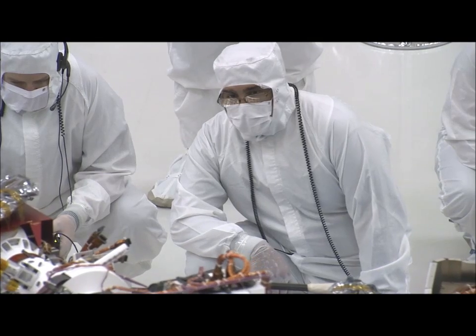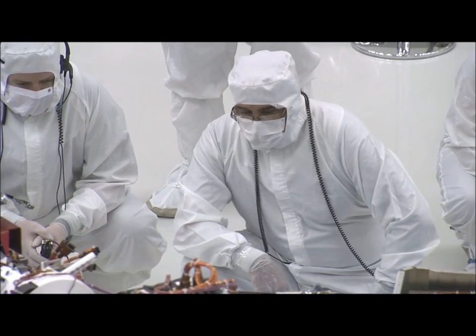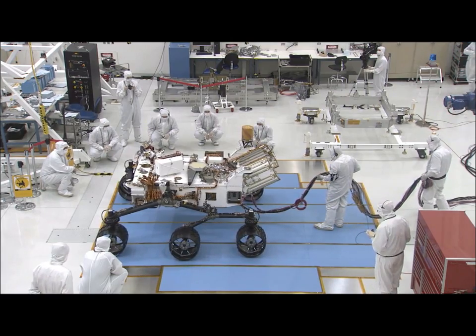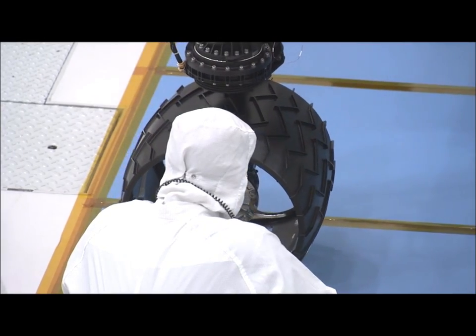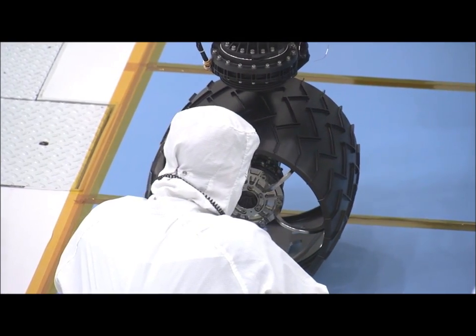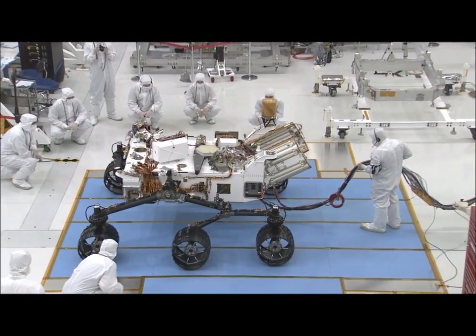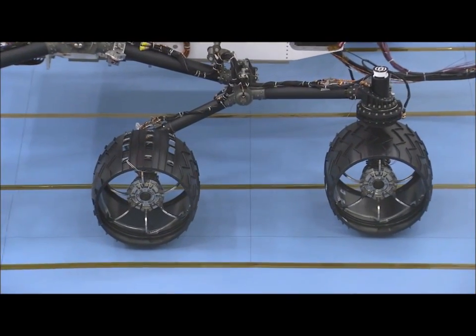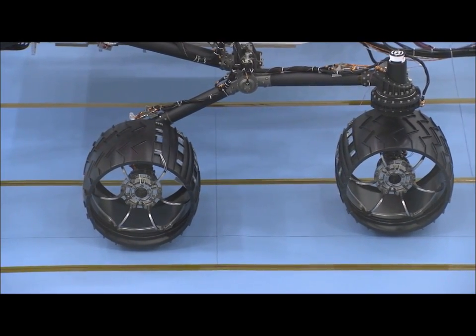We wanted to basically drive it around 10 or 20 miles around the landing site on Mars and look for places that may have been habitable early in Mars history — places that were friendly to life. I've seen pictures of this rover for so many years; I know it in my sleep. But to see it in real life and know that this is the actual thing that's going to Mars, that will drive around over rocks and soil, go down into craters — that's kind of amazing. It sort of blows your mind.